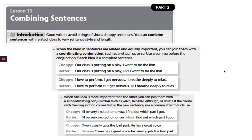When one idea is more important than the other, you can join them with a subordinating conjunction, such as when, because, although, or unless. If the clause with the conjunction comes first in the new sentence, use a comma after that clause. The choppy version: 'I'll be very excited tomorrow. I find out which part I got.' The better version: 'I'll be very excited tomorrow when I find out which part I got.'